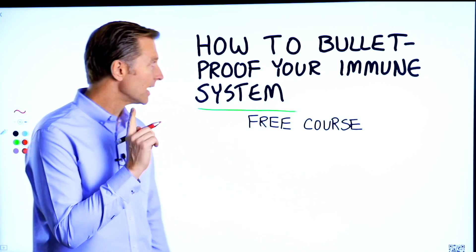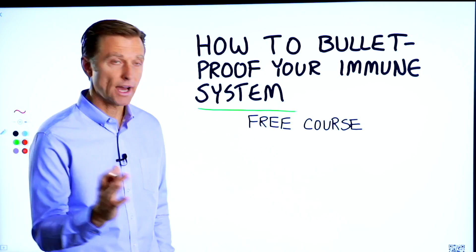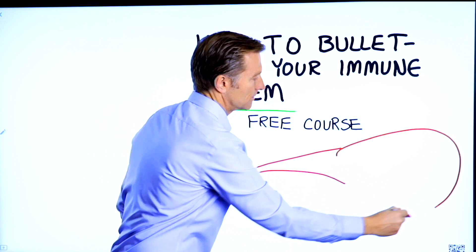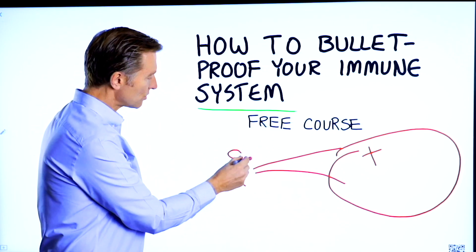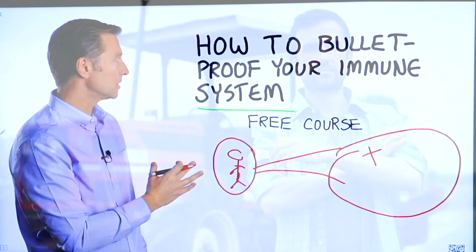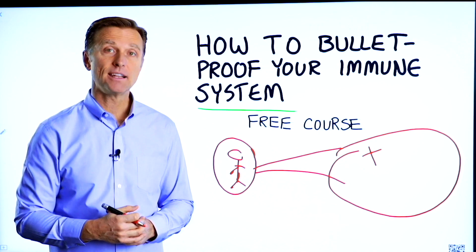Before you go — I have a course entitled 'How to Bulletproof Your Immune System.' It's a free course. Everyone is focused on avoiding their environment, but what about strengthening your immune system? This course will show you how to bulletproof yourself so you can tolerate and resist your environment much better by strengthening your own immune system. There's a link in the description below — check it out and get signed up today.